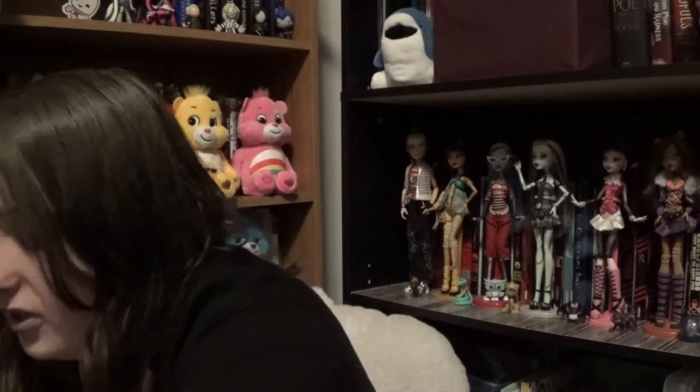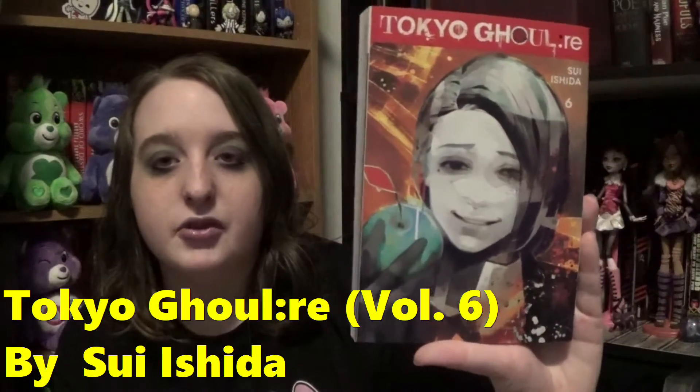And I found Book 6 of Tokyo Ghoul Re, which is the second series to Tokyo Ghoul. I also found Phantom Tales of the Night Volume 7. I found a lot of good stuff lately.